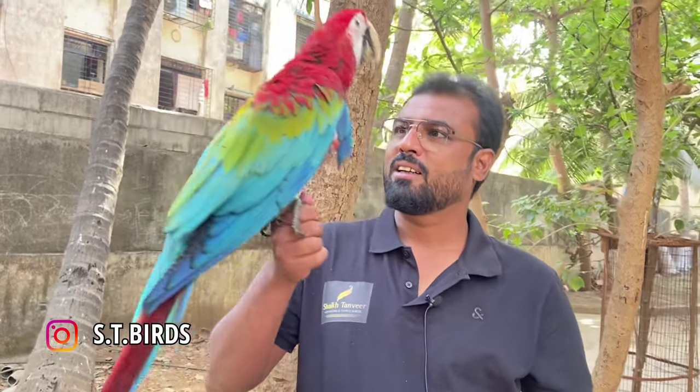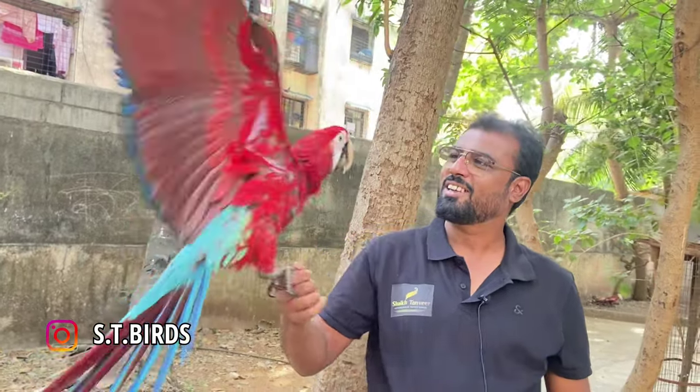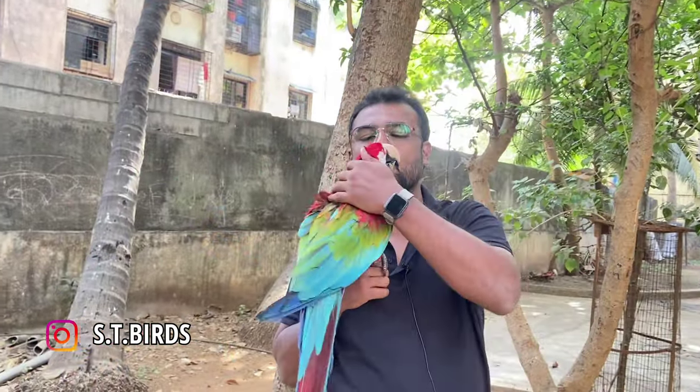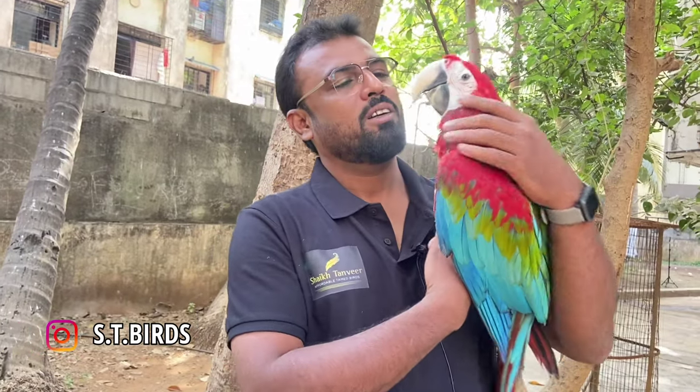So that means the bird is very healthy and fully tamed, as you can see. I want to show the wings. Yes baba, good boy — see, as you can see. Good boy.